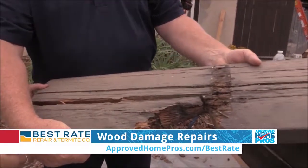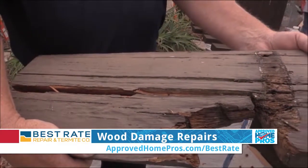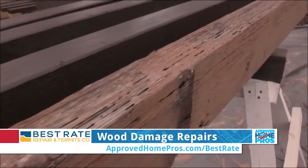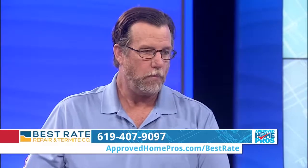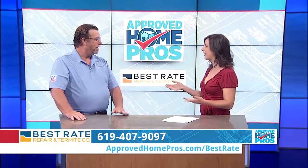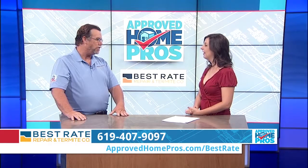So what are some of the signs we'll see to know that we have wood damage and it's time to bring out Best Rate? Water stains are a really easy sign to look for. If you have a deck with hand railings and you can wiggle the hand railing, that might be a sign that something's a little loose or off there. Soft wood — if you're hanging your Christmas lights and the nail doesn't seem to stick into the board, that's a good sign that something's wrong.